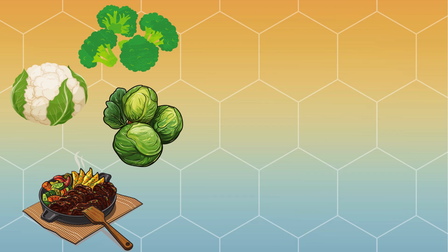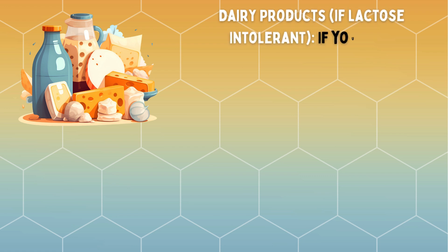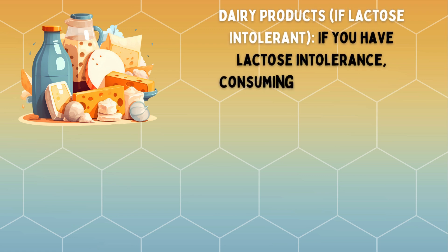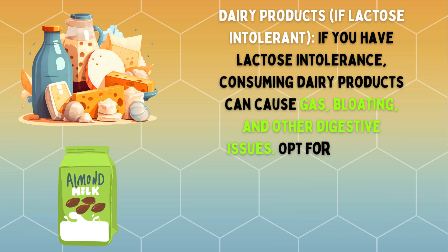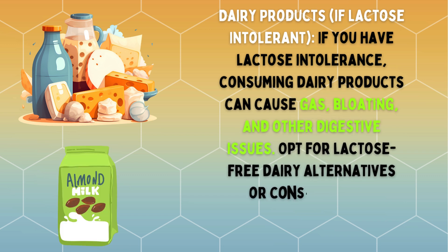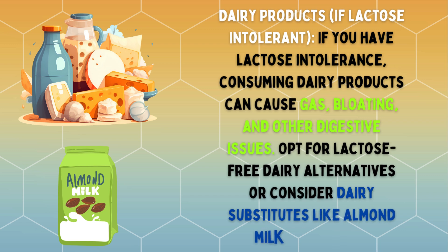Dairy products, if lactose intolerant: if you have lactose intolerance, consuming dairy products can cause gas, bloating, and other digestive issues. Opt for lactose-free dairy alternatives or consider dairy substitutes like almond milk or oat milk.